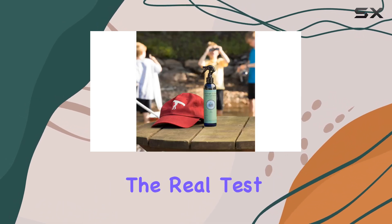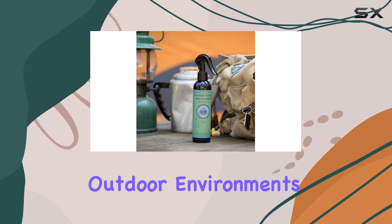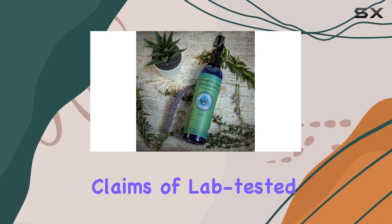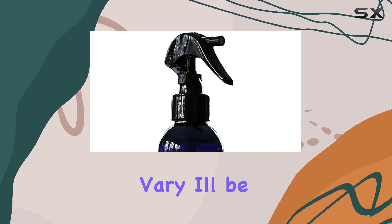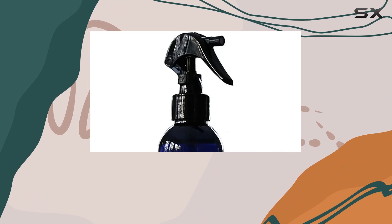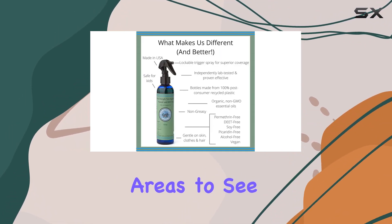In terms of performance, the real test will be how well it repels ticks in various outdoor environments. The company's claims of lab-tested effectiveness are promising, but real-world conditions can vary. I'll be putting this repellent to the test in different settings, from backyard gardening to hiking in wooded areas, to see how it holds up.